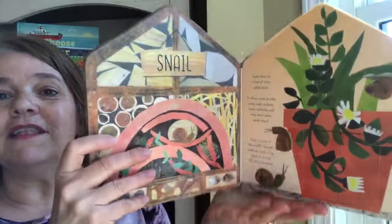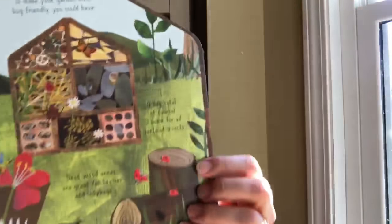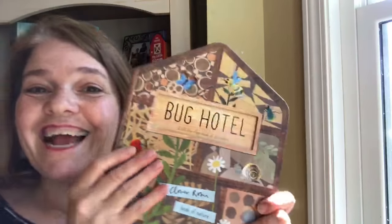You'll also learn about beetles, ladybugs, snails, and more. And this is what your bug hotel could look like. So check it out.